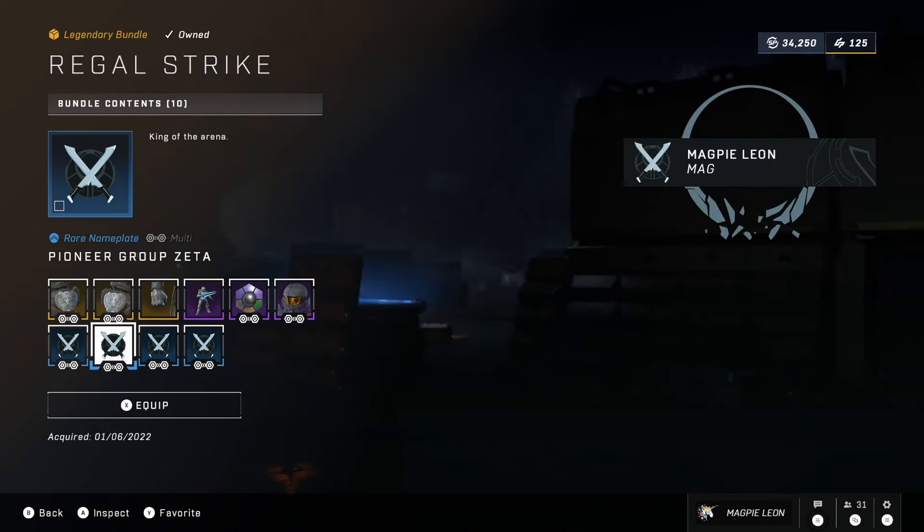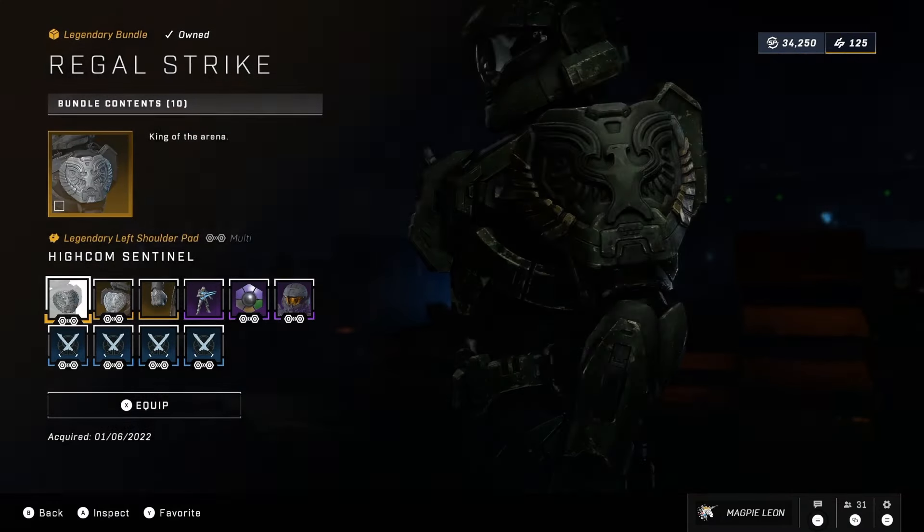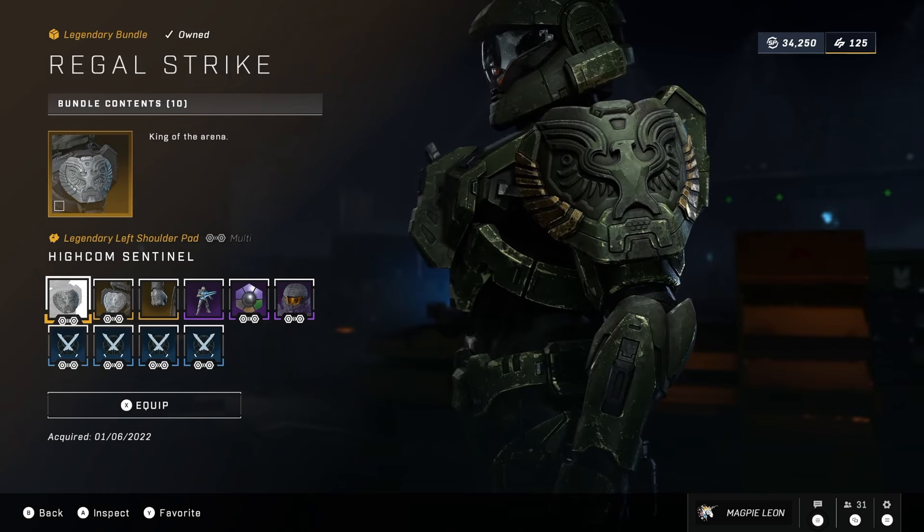This is back for 900 credits and for that price it's not too bad — cross-core coating, some cross-core shoulder pads and some other decent items like the Crystal Gloves for the Mark VII Core. This is far from the worst bundle we've seen.